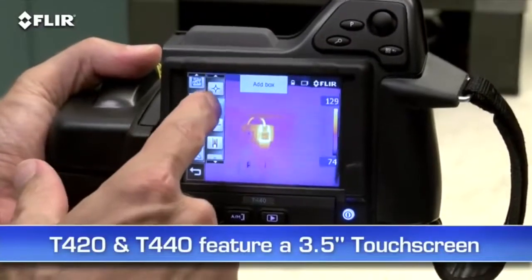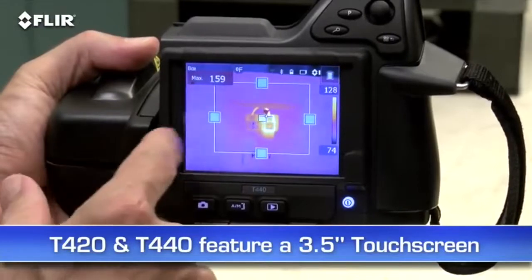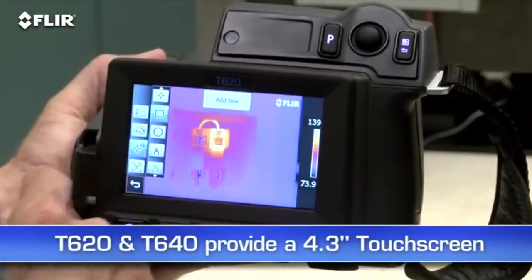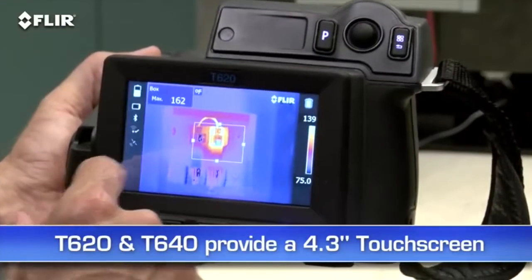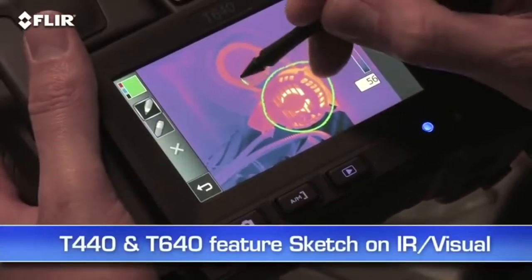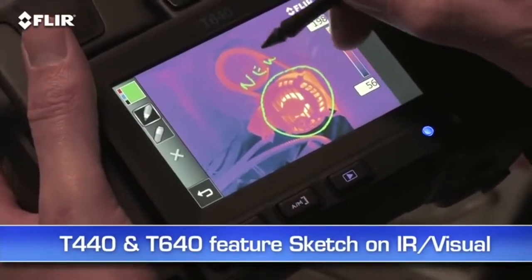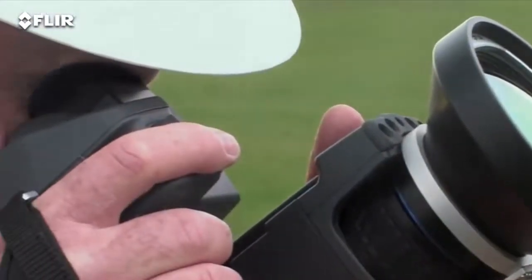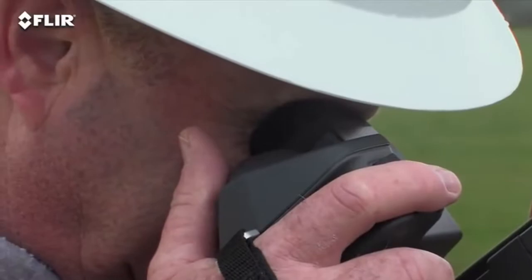The T420s and T440s have a 3.5-inch touchscreen that puts all the measurement and imaging tools at your fingertips. The T620s and T640s feature an even larger 4.3-inch LCD. On the T440 and T640, you can use it to sketch quick notes and drawings on IR and visual images. The T640 also features a viewfinder so you can see clearly even in extremely bright outdoor conditions.